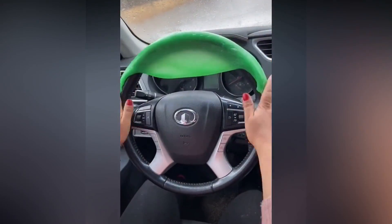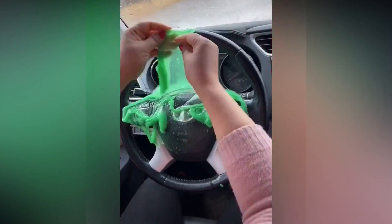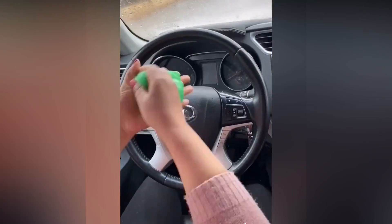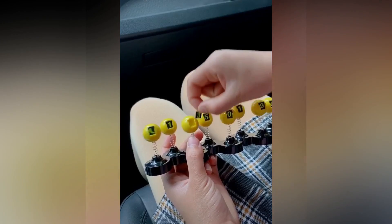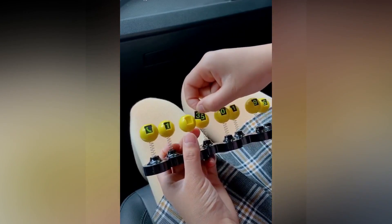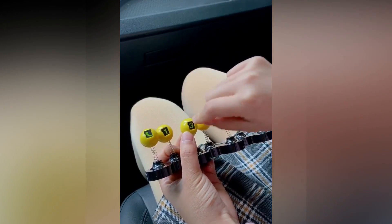If you love your car and want to keep your car clean, you can make use of this amazing gadget. And these emoji heads with springs can be a nice option to decorate your car.